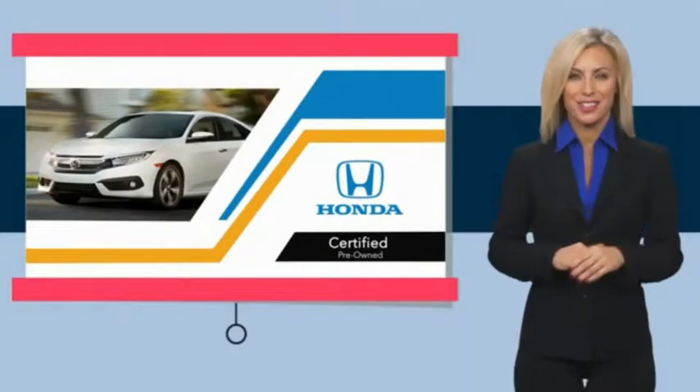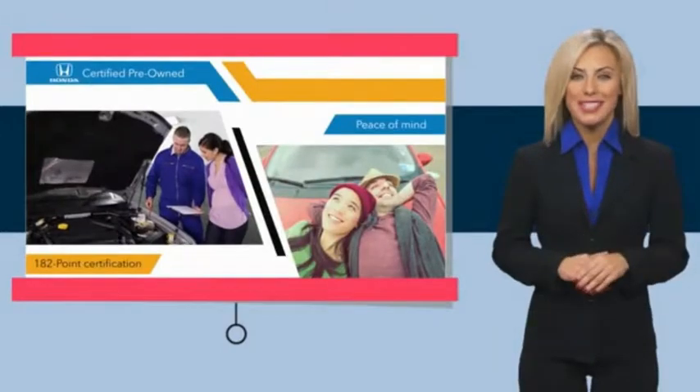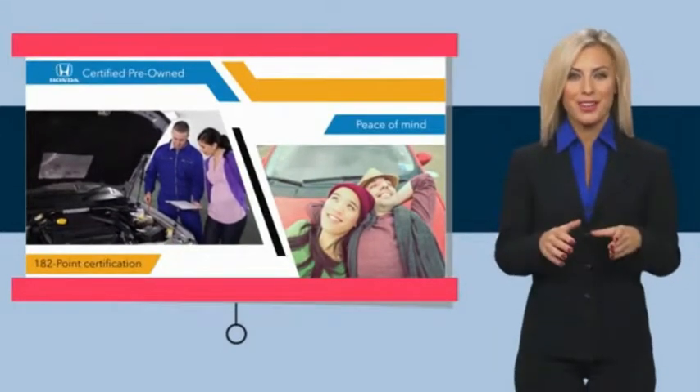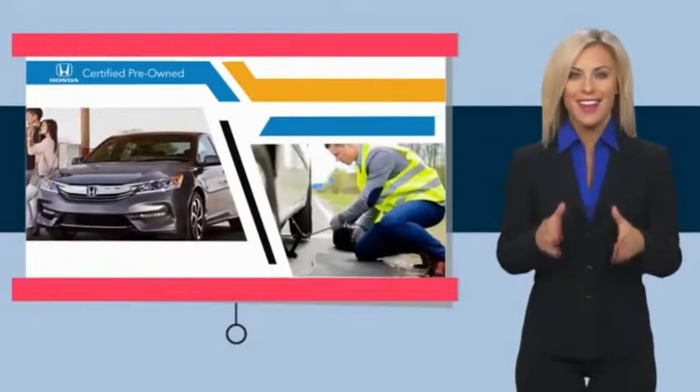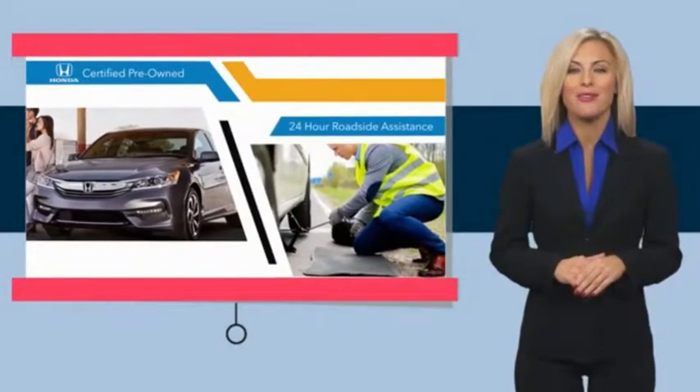With Honda Certified pre-owned vehicles, you know you're going to be taken care of. Thorough inspections, both limited and powertrain warranties, all provide the comfort you're looking for in a pre-owned vehicle.